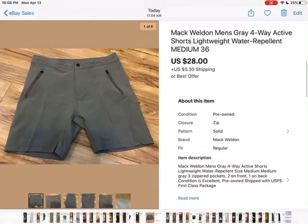The second pair of Mack Weldon shorts I picked up the same day I got the other pair — I was able to get a size large and a size medium. This one sold for the same amount as the first, which was $28 plus shipping. If you ever see Mack Weldon shorts, get them, because they resell very well.